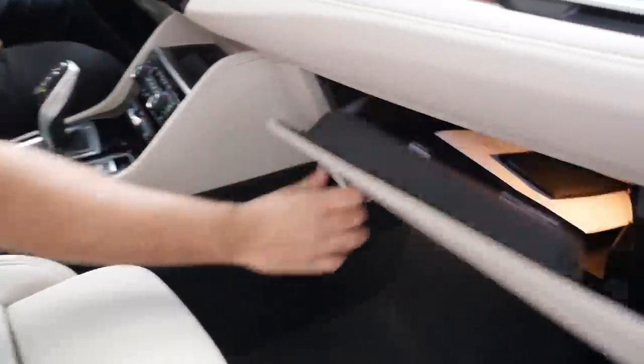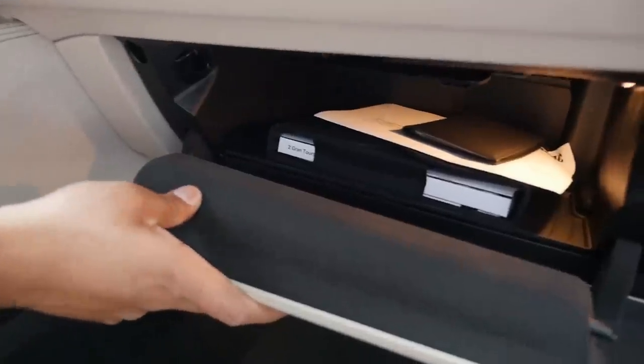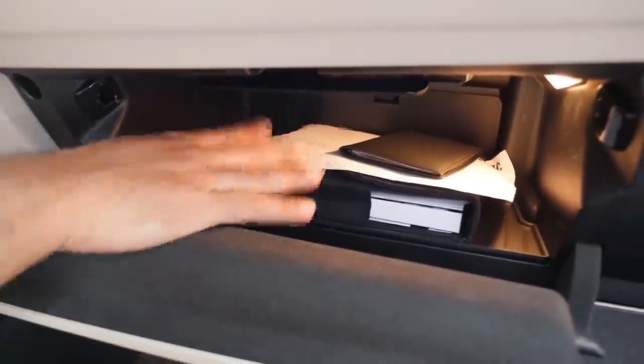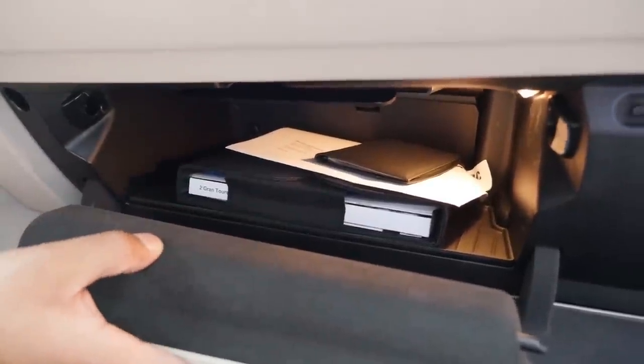And lastly, there is also a glove box, which honestly is not that big. But if you want to keep some small things, at least there's a place to put them away.